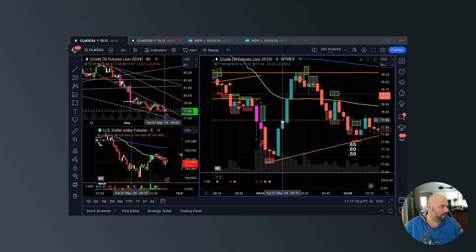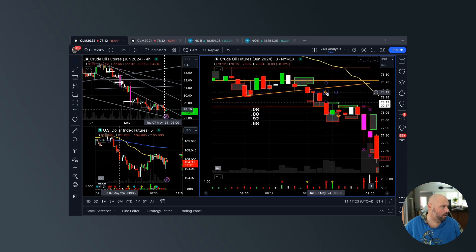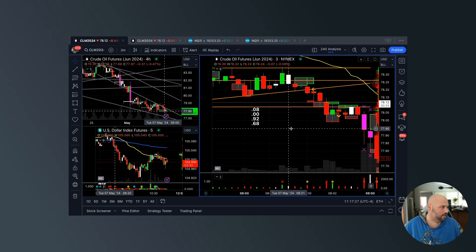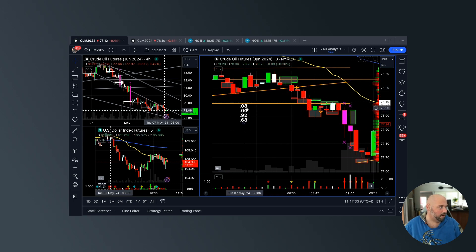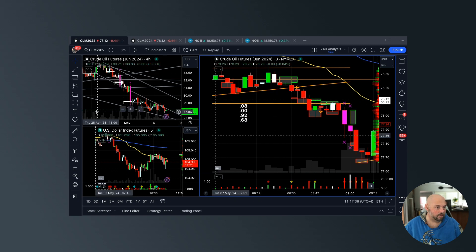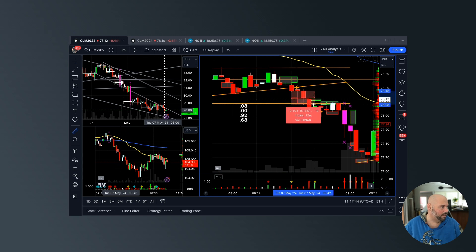We break this trendline — close it on a three-minute chart. Here's the five-minute chart, but let's look at the three just to give you the exact perspective of what we were working with. That candle right there is the break. Take profit very quickly at 78.08, which is right here — let's just measure it out. Close of this candle, take profit very quickly at 08.